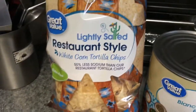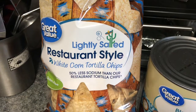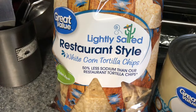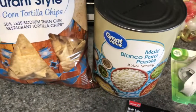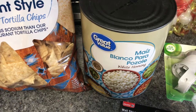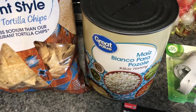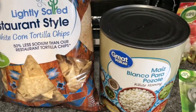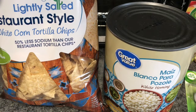We have some tortilla chips — I always get the lightly salted and the Walmart brand is the only brand that carries lightly salted. And then we have some white hominy or maize for pozole. We decided on pozole for our Christmas Eve dinner.